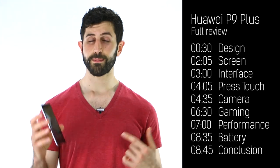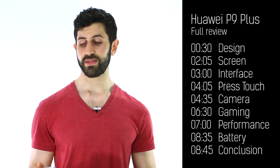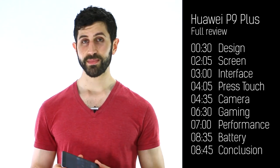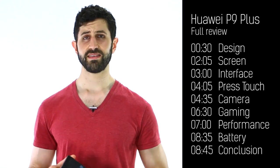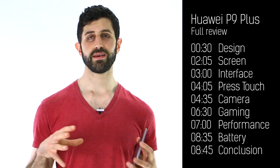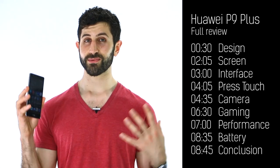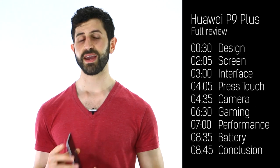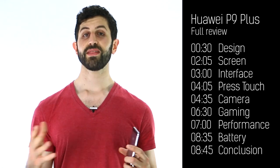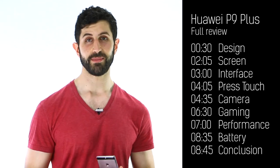With that 3,400mAh battery under the hood rounding off the experience perfectly, I can get a full day out of this thing. Paired with the HTC 10 and Samsung Galaxy S7, the Huawei P9 Plus is in my top three phones of 2016 to date. Let me know in the comments section what you think — is the P9 Plus really doing it for you? Subscribe to stay on top of everything we do. Thanks for watching BTECT.